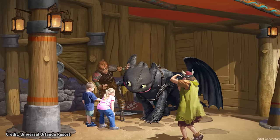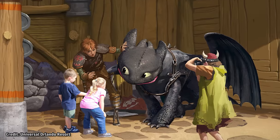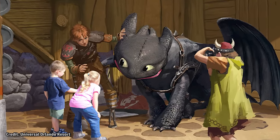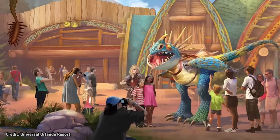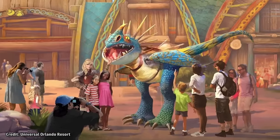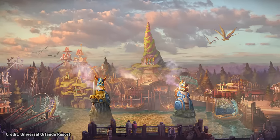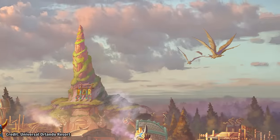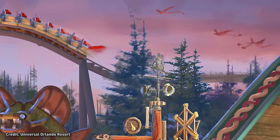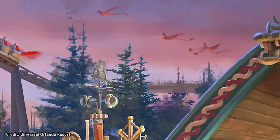After the show, you can meet the characters and dragons at the Haddock Paddock meet and greet. These large-scale dragons are brought to life through a combination of human puppetry and animatronics. Universal says Hiccup and Toothless will be available for meet and greets, as well as Astrid, Stormfly, and more. They also confirm that we may even catch dragons flying high overhead — this could be alluding to robotic drone technology that Universal has been developing to allow dragon-shaped drones to fly overhead around the back of the land.